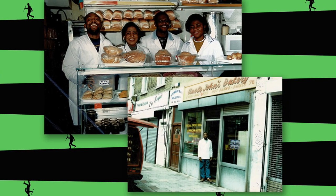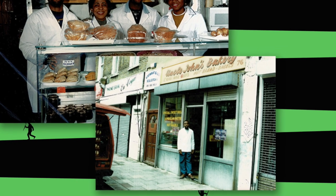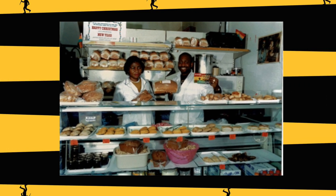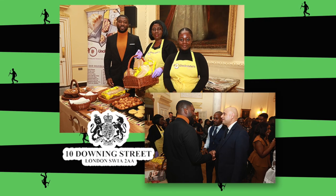I heard when he started out it was really tough and his van kept getting stolen. Sometimes even on delivery he'd go to a shop to leave, and by the time he came back the van was gone. He wanted to give up — it was too much. She told him not to worry and it would be okay. And it was okay. You even served at 10 Downing Street at Black History Month.